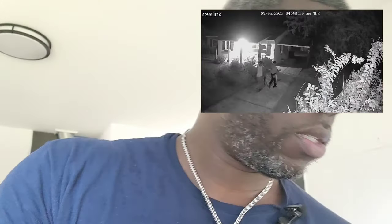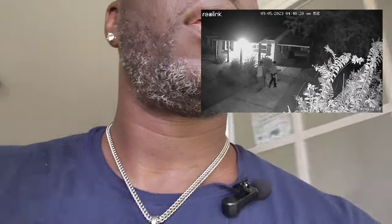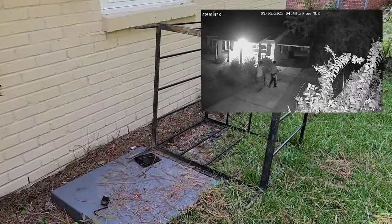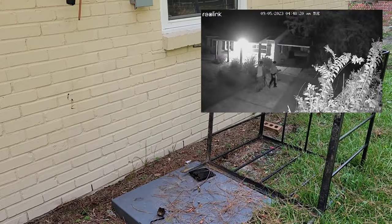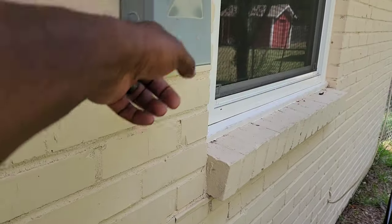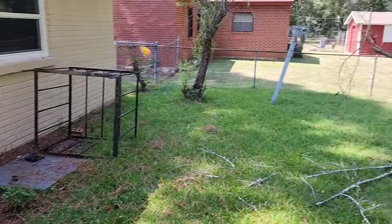After they came in and stole everything the first time, they came back — they returned. And when they returned, they stole the AC unit. They came in with bolt cutters, cut the wires to get the copper. You can see the wires right here — there it is — and it's gone.